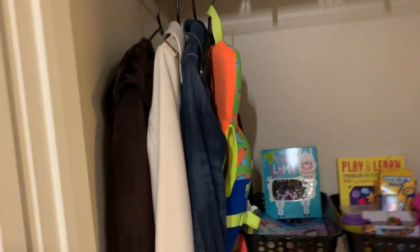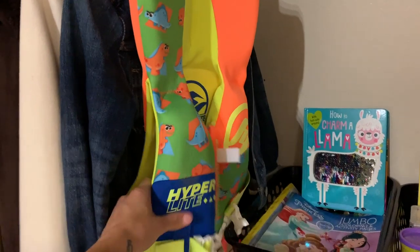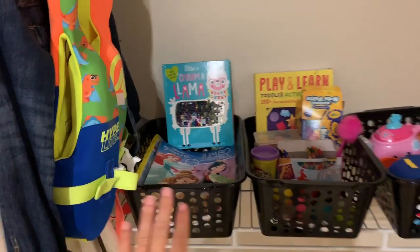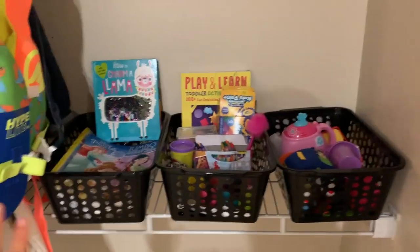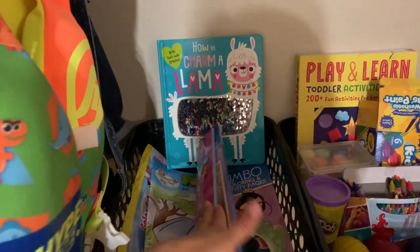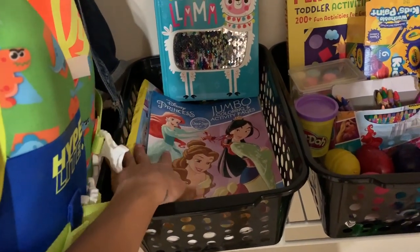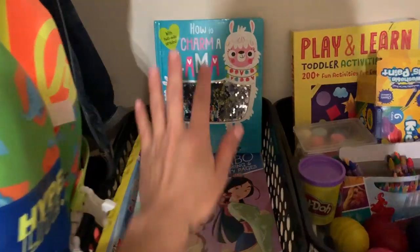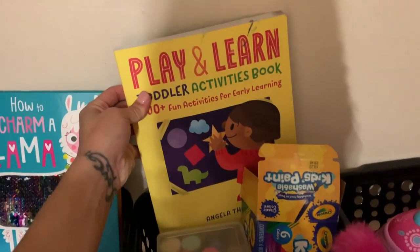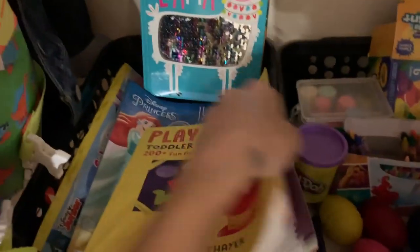We have Harlow's little floating device that I put on her when I take her to the pool. In these three bins — clearly all Harlow's — we have a coloring bin: all of her coloring books are nicely organized so I know exactly where to grab them when we want to color. There's also a little toddler activity book in here that I highly recommend — it gives you fun little activities to do with your toddler at home.